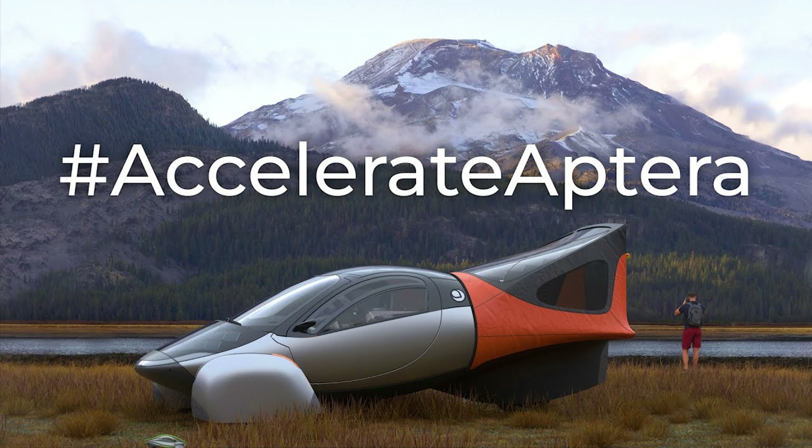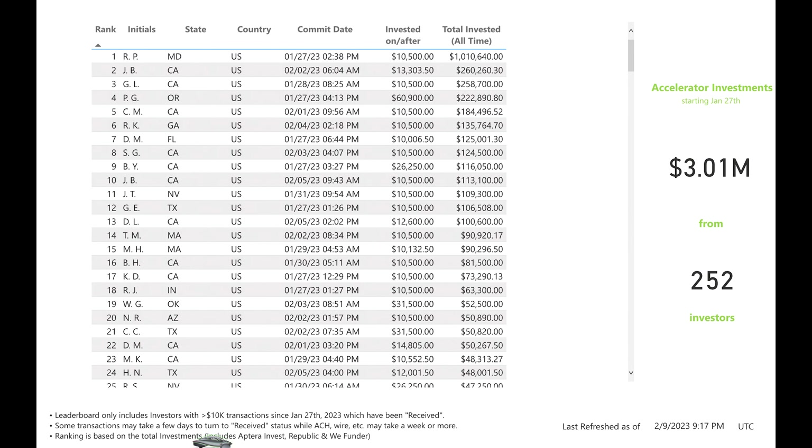Let's chat about the Aptera Accelerator Program. This is coming from an early-ish reservation holder — June 2021 — and I'm also an investor and ambassador. A quick overview: if you invest another $10,000 on invest.aptera.us, you'll get on the leaderboard of 2,000 people. Whatever amount you invested prior to this new $10,000 investment gets added to your total. This ends midnight on March 26, 2023 Pacific time. In just three weeks, they have already raised over $3 million from 252 investors, so they're on a good pace so far.